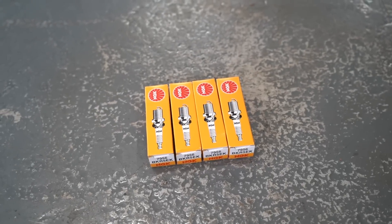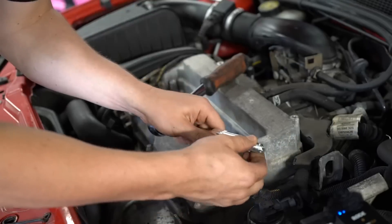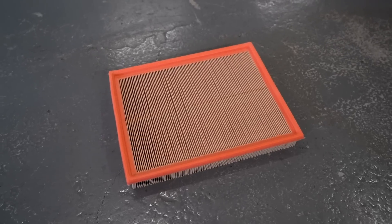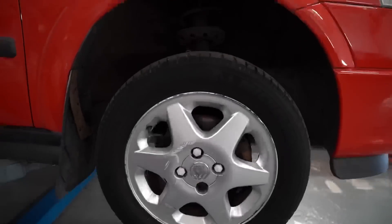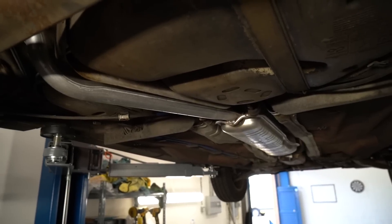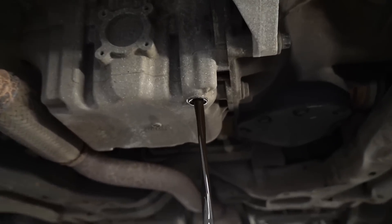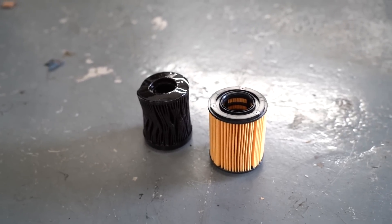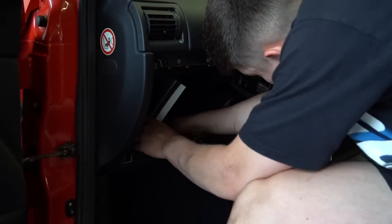As for the service, we started off by changing the spark plugs, then it was onto the air filter. When getting the car up on the ramp I discovered that it actually had a brand new exhaust from the cat-back, which I didn't know about and should add some value on the listing. After draining the oil I took out the old oil filter and as you can see it definitely needed changing. The final part of this service was fitting the new cabin filter and after that we were finished.